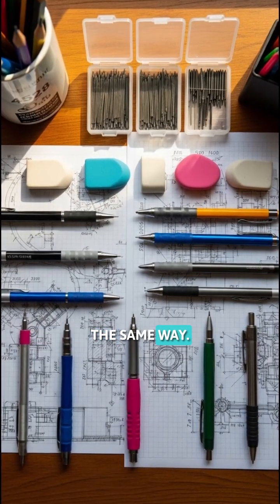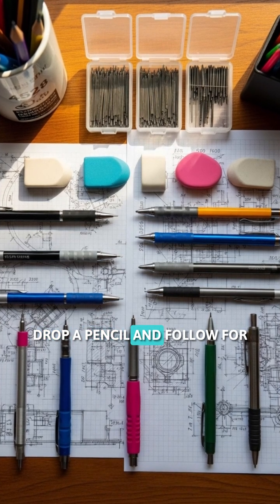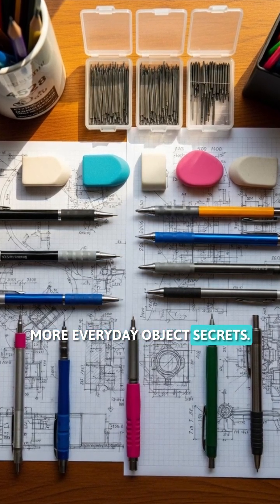Never looked at your pencil the same way? Drop a like and follow for more everyday object secrets.